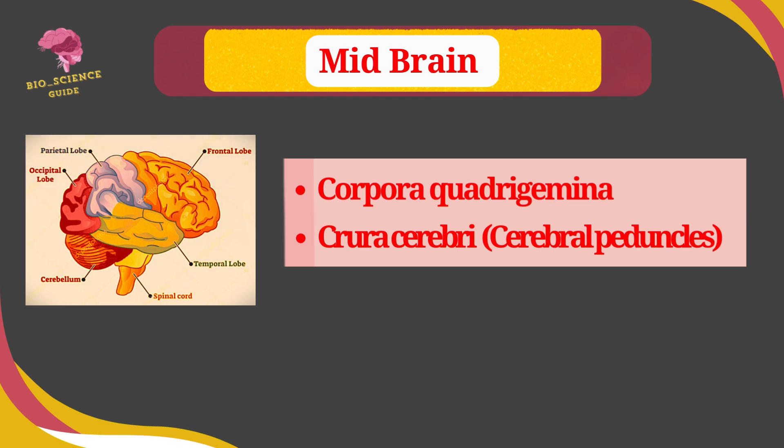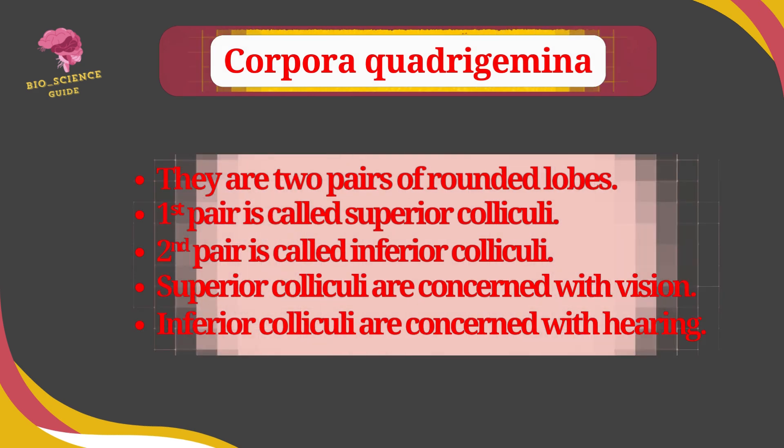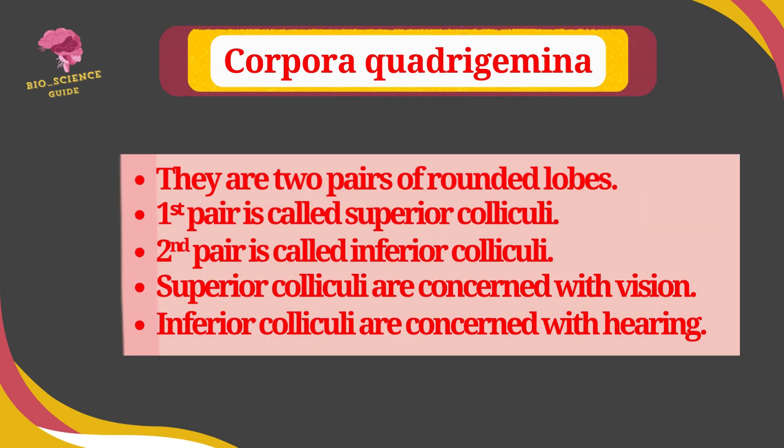The midbrain consists of two parts: corpora quadrigemina and crura cerebri, also called cerebral peduncles. The corpora quadrigemina are two pairs of rounded lobes. The first pair is called the superior colliculi and the second pair is called the inferior colliculi. The superior colliculi are concerned with vision and the inferior colliculi are concerned with hearing.